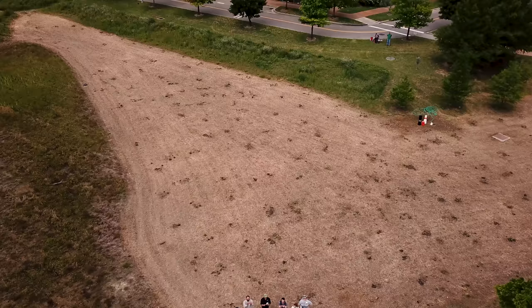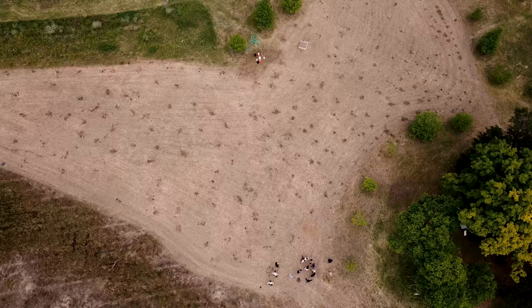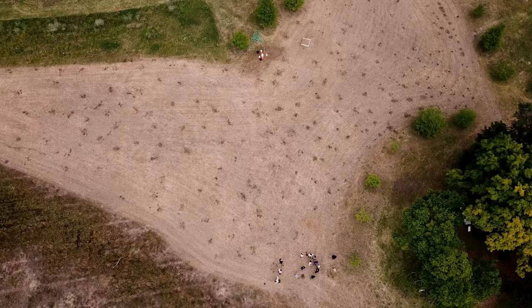This site has always been a natural space — it's never going to be developed. It's a great area for students to come out and get a little bit of nature here on campus. But functionally, it still could use a lot of work.